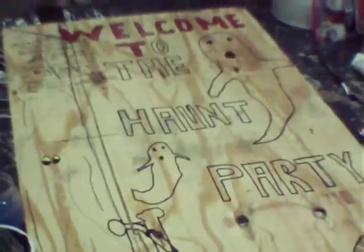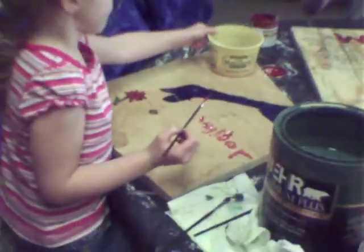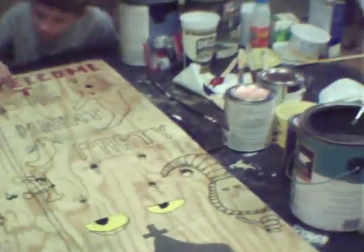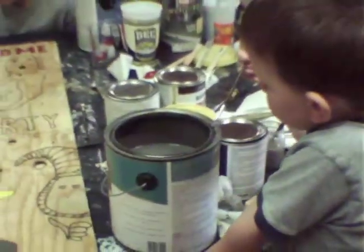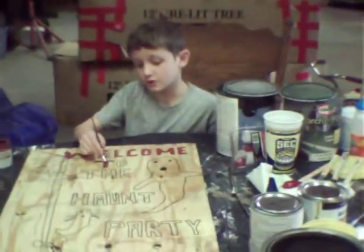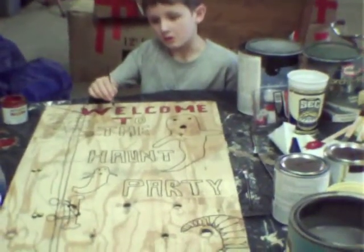It's going to have a tombstone and a door and ghosts and eyes. Yeah, be careful, don't spill that. There you go. Maybe I'll take some video when it's all done, but it might take a little while for this to get done. Several layers.